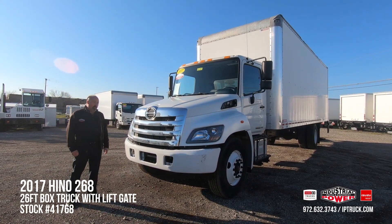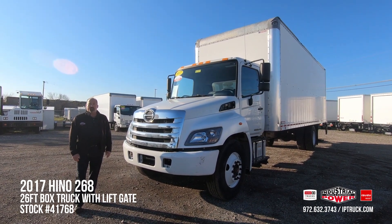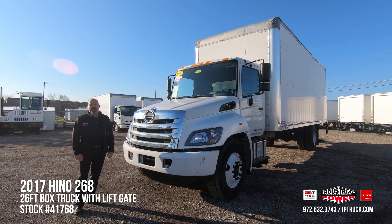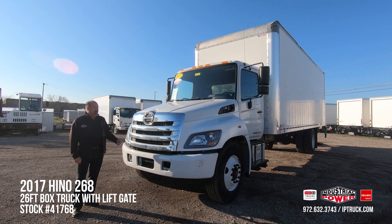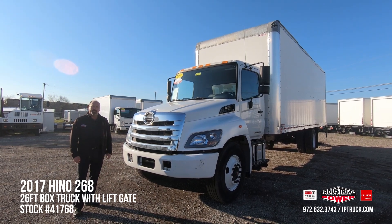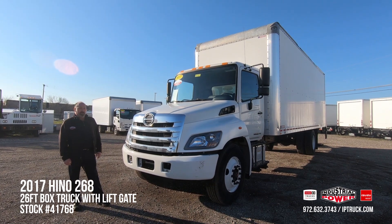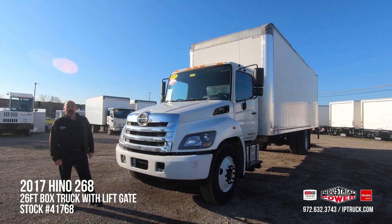Before we jump into the walk around, we're going to go over a couple of things our customers are looking for when they purchase a pre-owned truck. First thing they're looking for is a truck that's dependable and reliable that they can purchase and immediately put out on the street, making them money. They're looking for a truck that either has warranty or can have warranty put on it, and they're looking for a truck that's easily financeable. Basically what they're looking for is a one-stop truck shop, and that's what we try to provide here at Industrial Power.